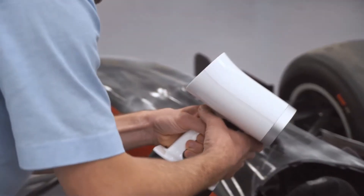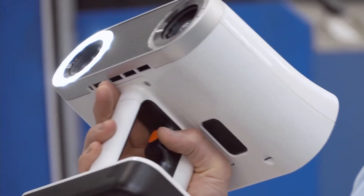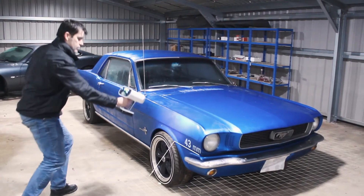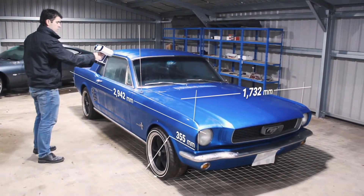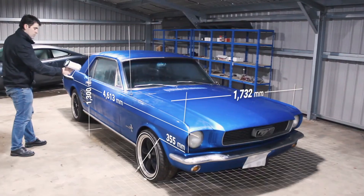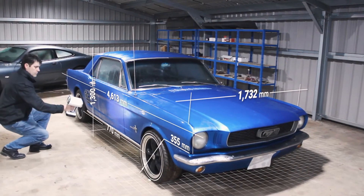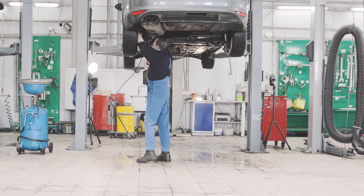Then I came across the Artec Leo and quickly realized it was exactly what I was looking for. For the first time I could create full-size vehicle scans with complete freedom to move inside and outside of the vehicle, whatever area I needed to capture. And because it was fully integrated, I no longer had to bring the car into the shop.